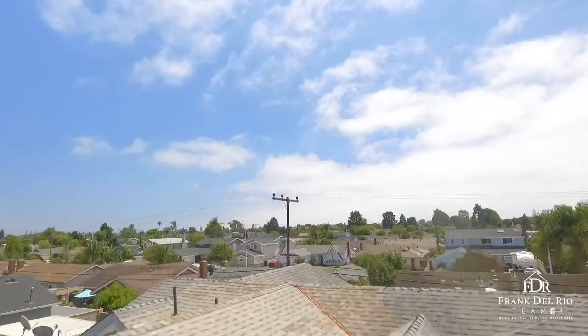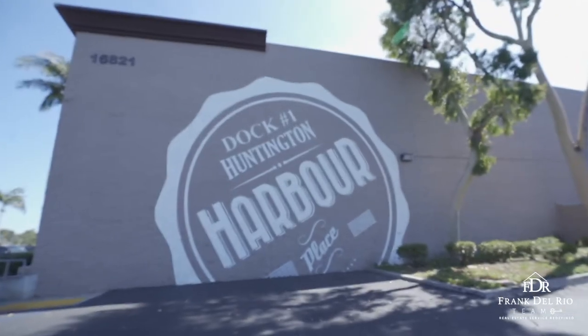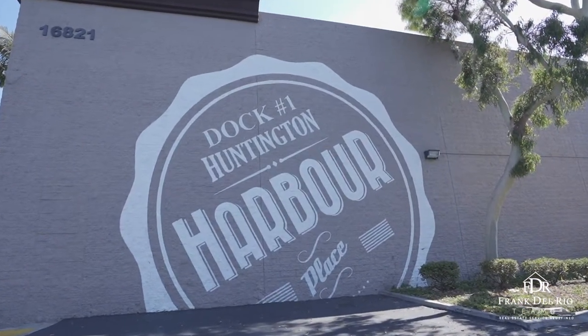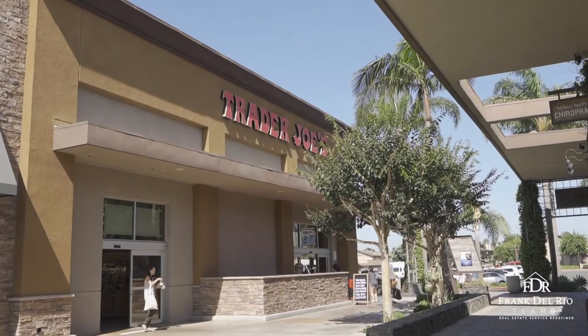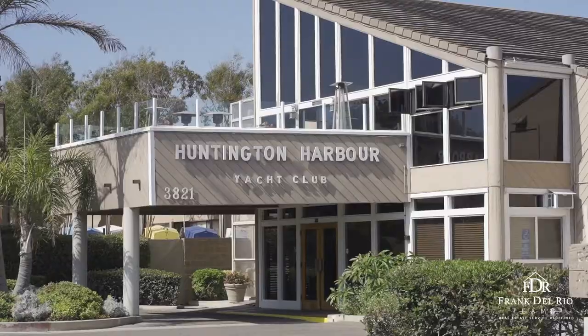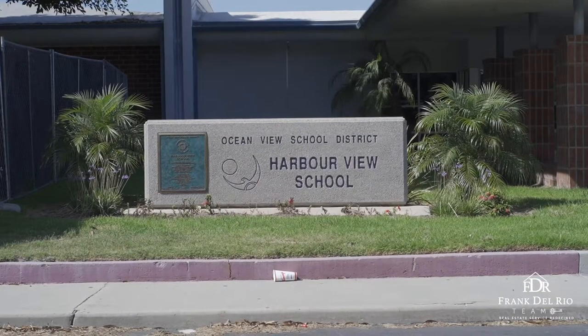Within the boundaries of outstanding area schools, great community parks, miles of bike paths and other exciting seaside amenities, this wonderful home is the perfect place to retreat or entertain, with incredible recreation and shopping opportunities right around the corner.